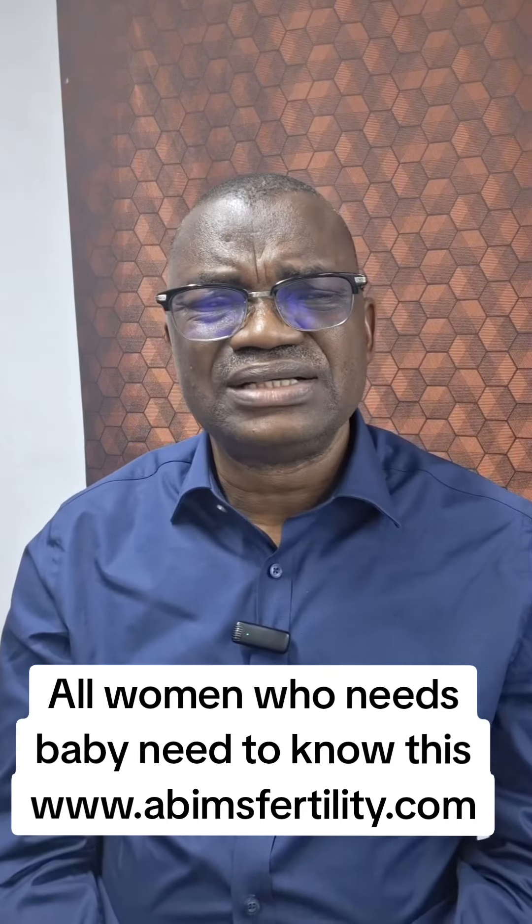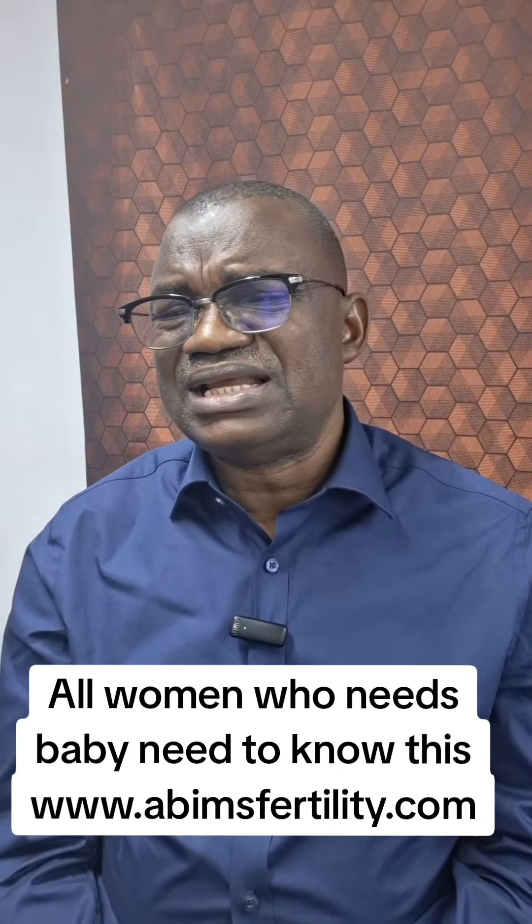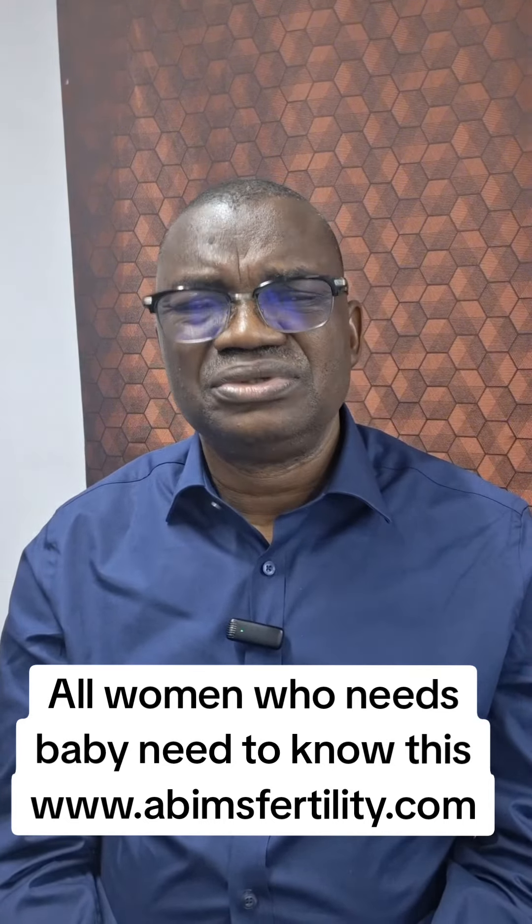My name is Udra Adekanishameh. I am the fertility scientist at Tabbins Fertility and Andalus. Till I come your way next time, God is good. Bye.